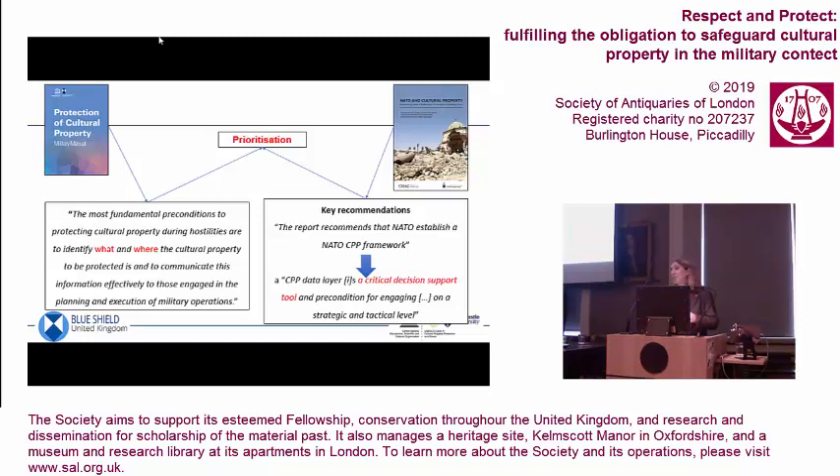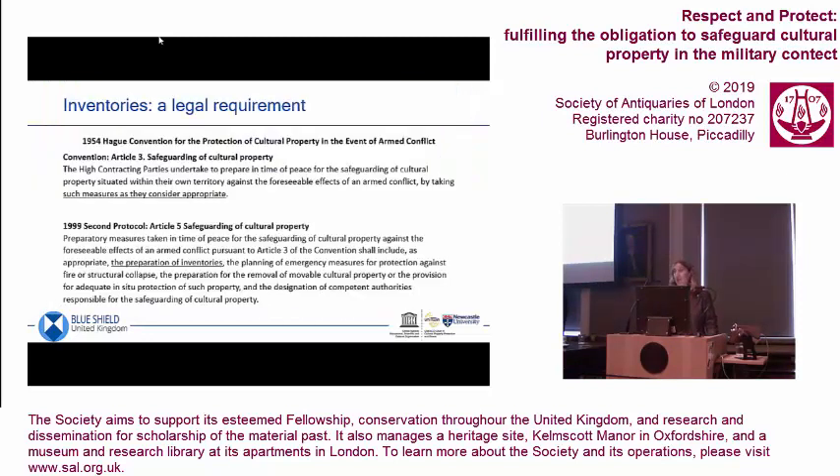The military manual by UNESCO, written by leading cultural property lawyers, acknowledges this. NATO's own report came out to say that a cultural property protection data layer is a critical decision support tool and a precondition for engaging. The 1954 Hague Convention tells us it's actually a legal requirement. Article 3 talks about the safeguarding measures that state parties and ministries of culture should prepare in peacetime. And by the 1999 Second Protocol, they had to make it really explicit — we also mean the preparation of inventories.